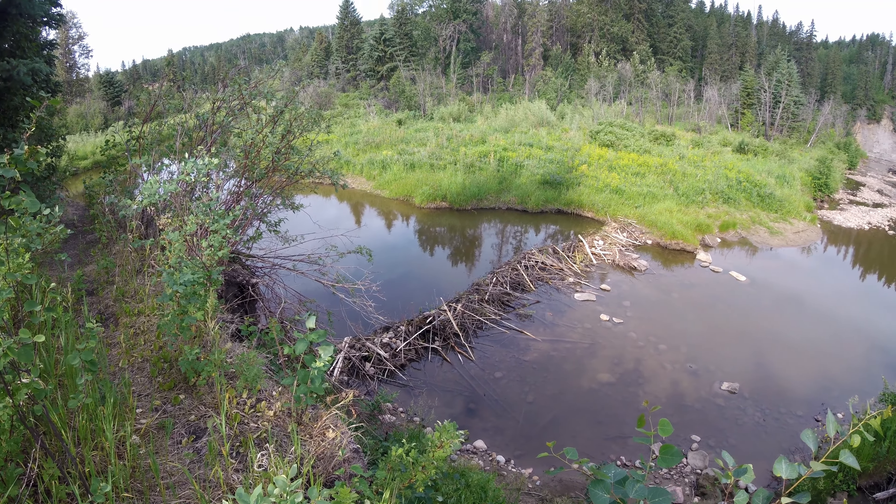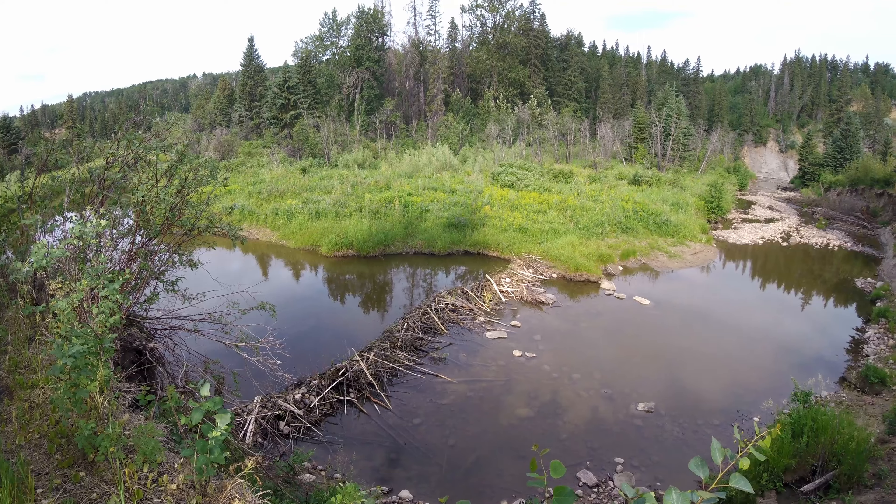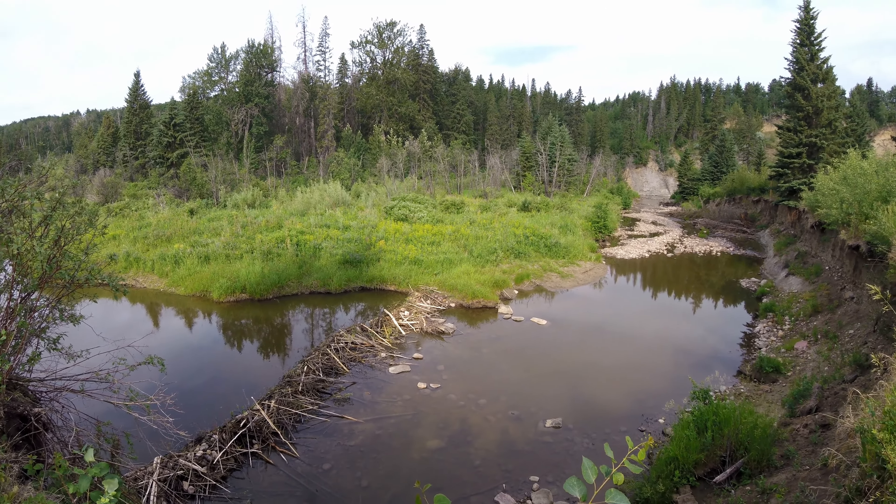I still have not been able to film any beaver down here. Even though the dams and structures are everywhere, they still remain pretty elusive.